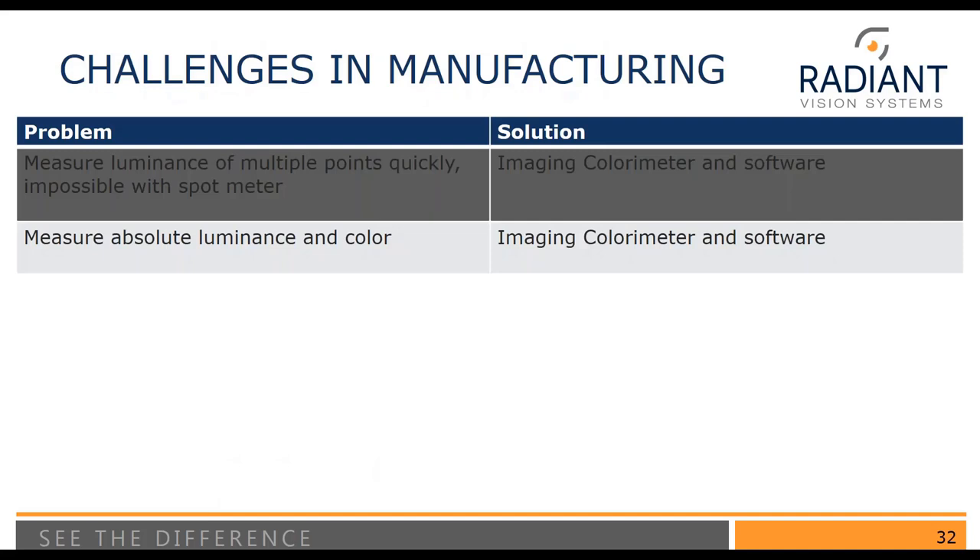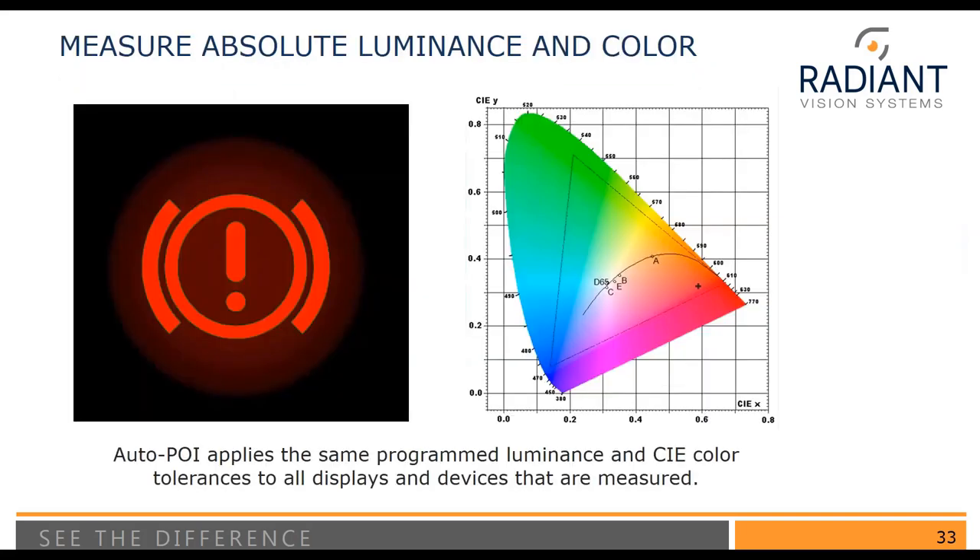The next challenge is the need to measure absolute luminance and color. Machine vision solutions can see if an indicator is on, but if you want to detect slight color differences or ensure consistency across multiple vehicles, you need measurements tied to a standard. With an imaging colorimeter, we have CIE color-matched tristimulus filters that allow us to measure absolute luminance and color. Therefore, you can take the color measured for an indicator and map it directly onto the CIE color chart, giving you absolute data that can be consistent from line to line and vehicle to vehicle.